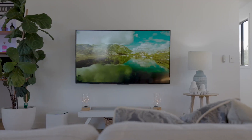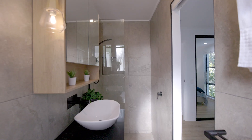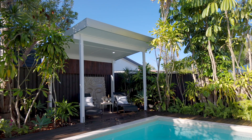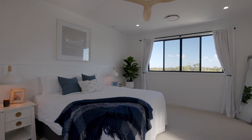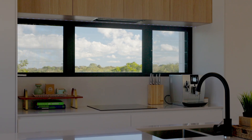It features so many creature comforts including a ground-level en-suited guest bedroom, a lovely brand new in-ground pool and gazebo, covered entertaining on both levels, and extra large bedrooms throughout. These are just some of the extras that make this home so special.